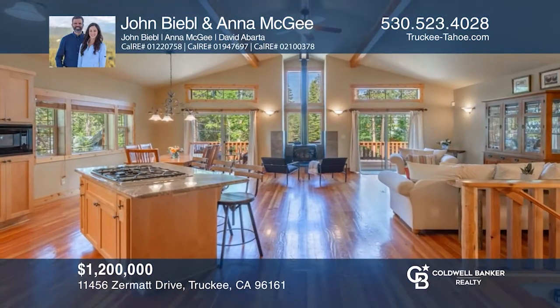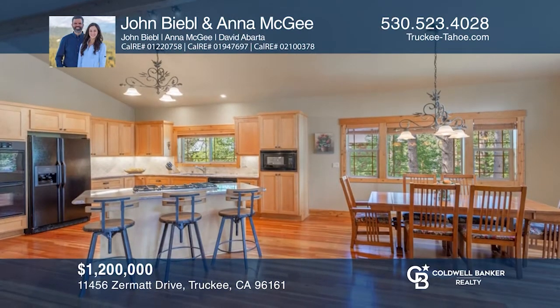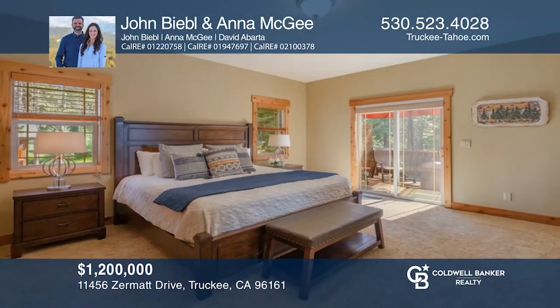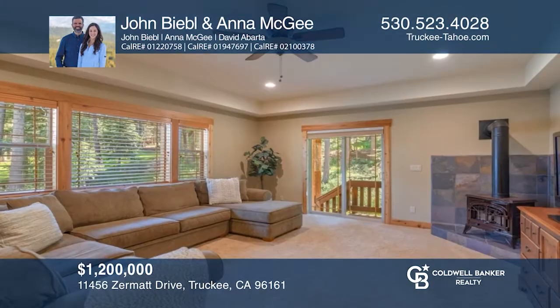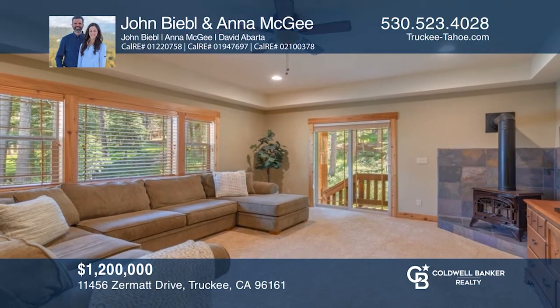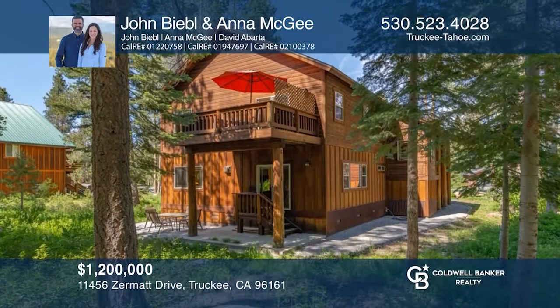Welcome home to your luxurious mountain chalet. Entertaining is made easy thanks to the spacious great room and desirable floor plan. Upstairs are the main living spaces and the master suite. Downstairs features a den, two bedrooms and a full bath. Situated on a flat lot, this gorgeous home checks all the boxes. For more information, contact John Beeble and Anna McGee.